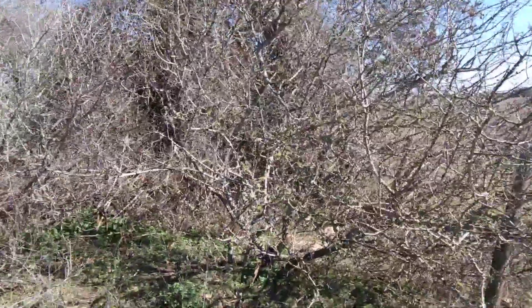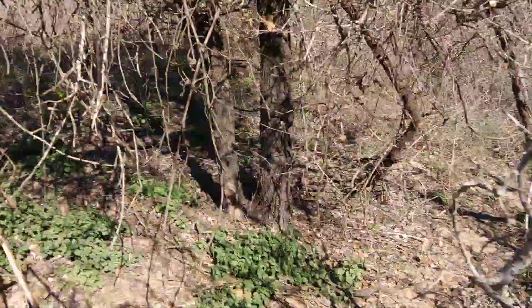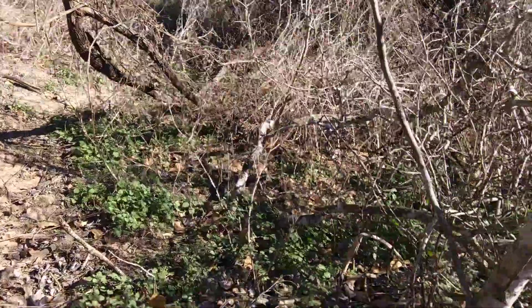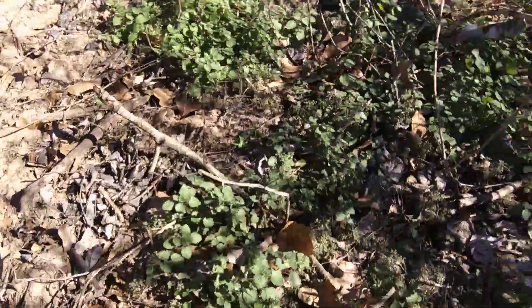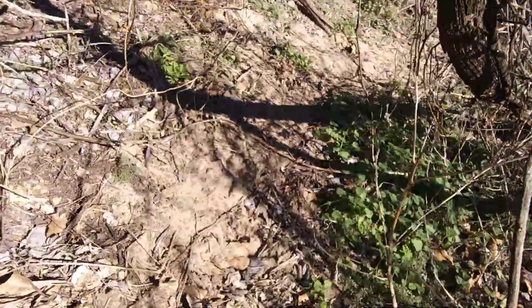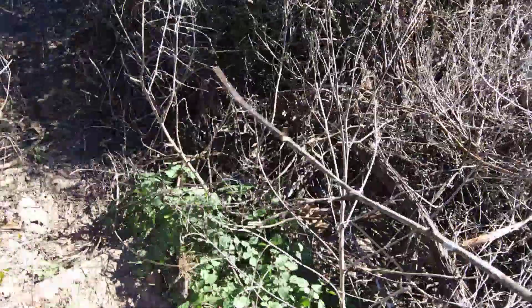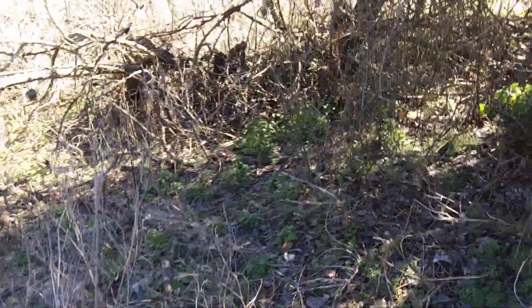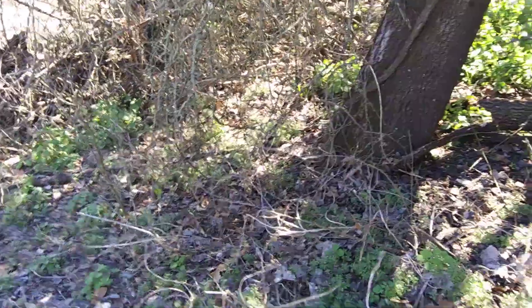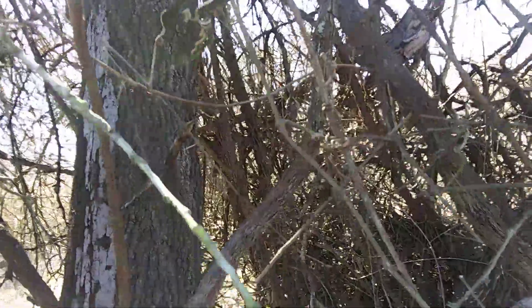Now we're running into our problem navigating through the woods again. Careful, guys — pokey branches. The nice thing is that the cows have already provided us a little walking trail through here. We could go through there, but see all the grape vines that have grown up into this tree — and this tree is definitely dead already.